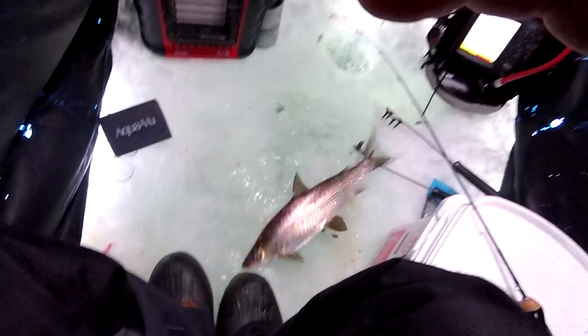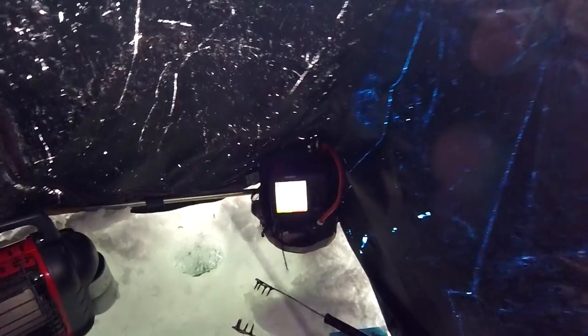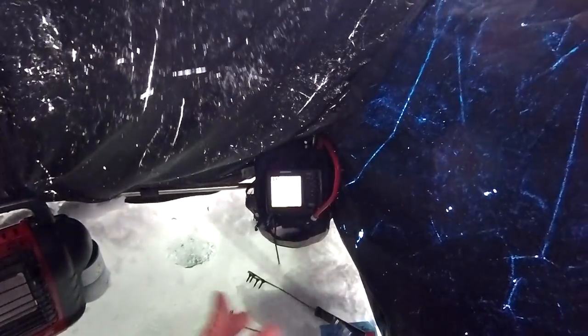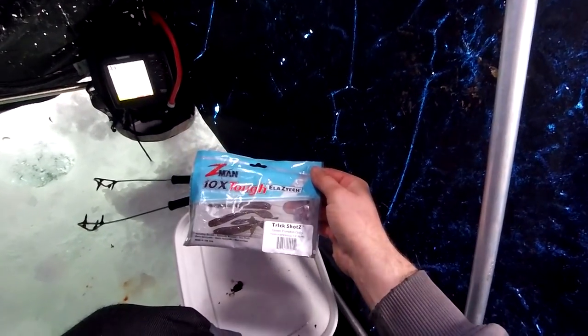Nice one, sweet. Okay, she's really snowing out, but I'm in here catching those big ones. Three in a row that I caught — all on that bottom jig, on that Trick Shot. That's a heck of a — my new favorite bait — Z-man Trick Shot Z, green pumpkin goby. It works.